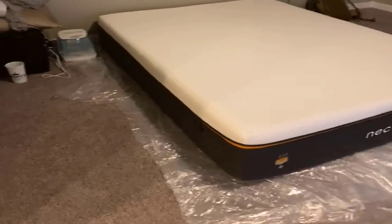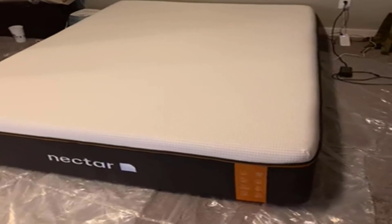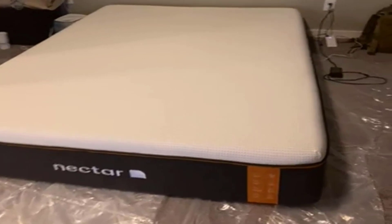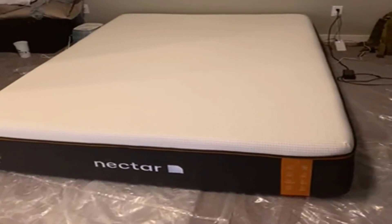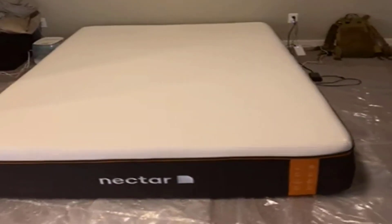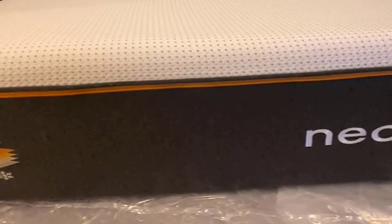Conclusion: The Nectar Premier Copper Hybrid Queen Mattress offers an impressive combination of memory foam, active lift foam, and steel springs, along with advanced cooling technology. Its versatility in terms of firmness and exceptional support make it a worthwhile investment for a good night's sleep. Whether you're a side sleeper, back sleeper, or stomach sleeper, this mattress is designed to cater to your specific needs. With its ease of setup and thoughtful features, the Nectar Premier Copper Hybrid Queen Mattress is certainly worth considering for your next mattress purchase.